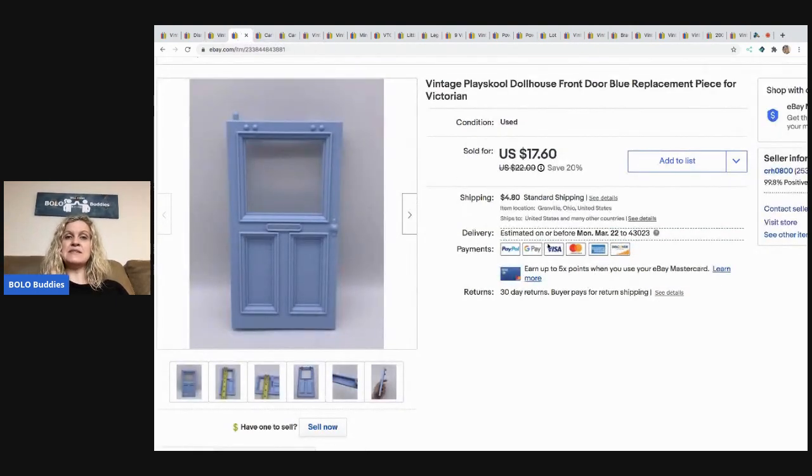The next item that sold is this vintage Playschool Dollhouse Replacement Front Door, and I sold this for $17.60, and the buyer paid shipping.